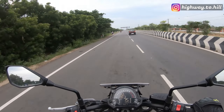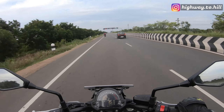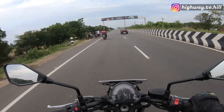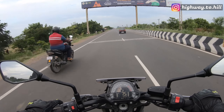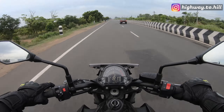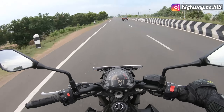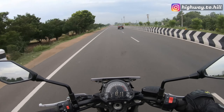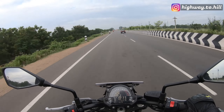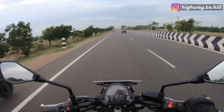This feels like a proper 650, a proper middleweight. This feels like a proper jump from the 300 class that I've been riding for so many years. The mid-range is just absolutely amazing — I love the mid-range on this bike, so versatile. You can be in any gear, just open the throttle and there's so much stock available; you can just pull away instantly.